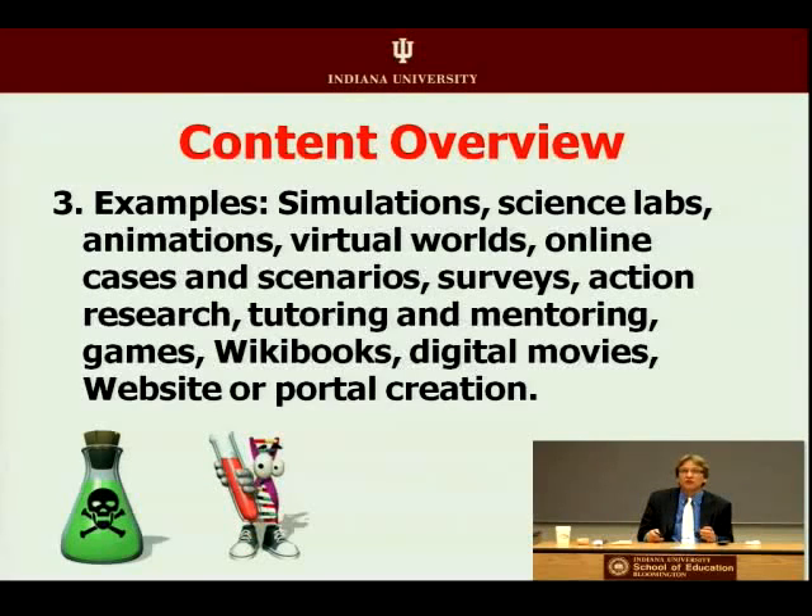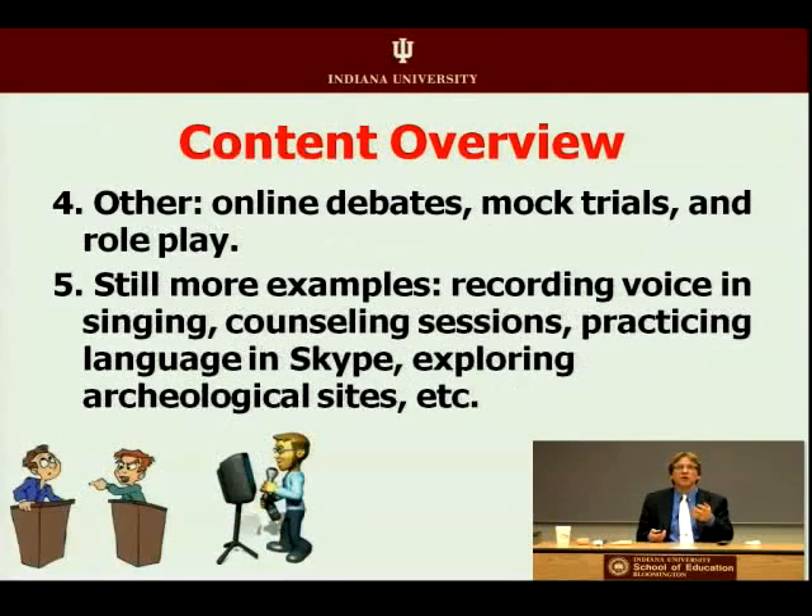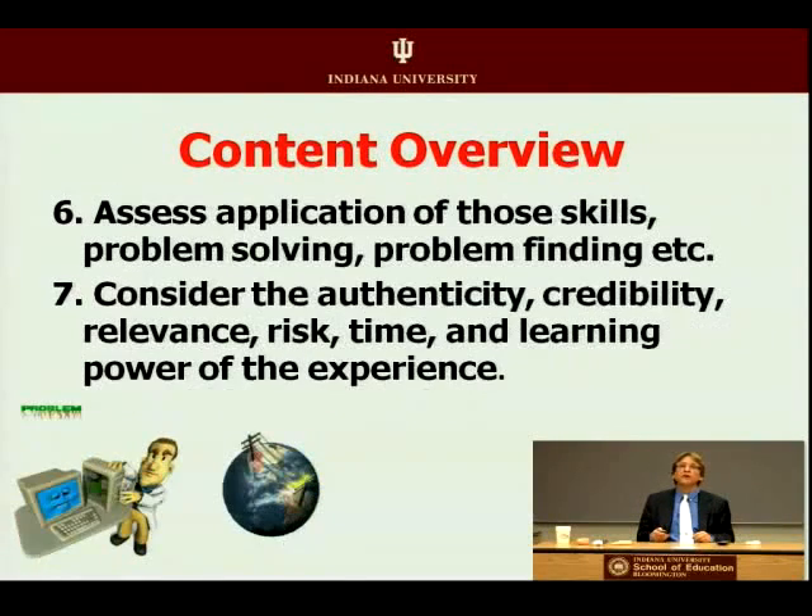Try things out in chemistry, physics, biology. There are so many ways to get your students engaged in the content by going to that stage of implementation — doing something. Whether it's a debate, role play, or mock trial, whether they're trying singing lessons in a podcast, counseling skills in a video recording, language learning in a Skype interaction with a native speaker, or archaeological and anthropological skills by digging in virtual sites.